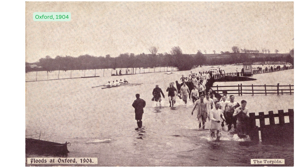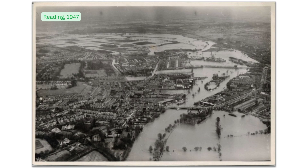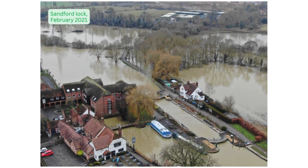There's been a long history of flooding in the Thames Valley and with climate change bringing warmer, wetter winters and more extreme weather, it's important that we plan now for the future.